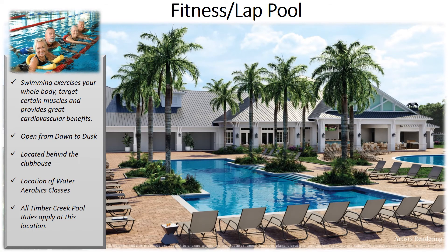The Timber Creek Lap Pool is a beautiful amenity where you can exercise to focus on your entire body or target certain muscles, providing great cardiovascular benefits. It is open from dawn to dusk and located right behind the clubhouse. You will be offered a variety of water aerobics classes, and all Timber Creek Pool rules apply at this location.